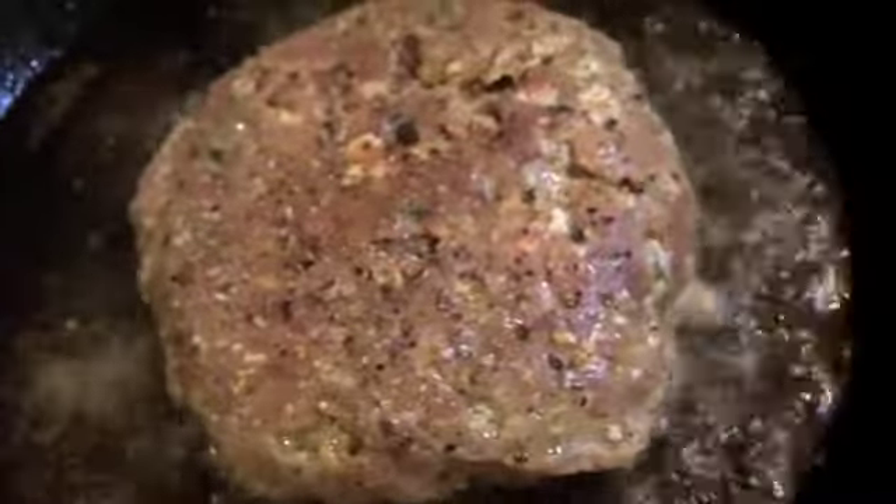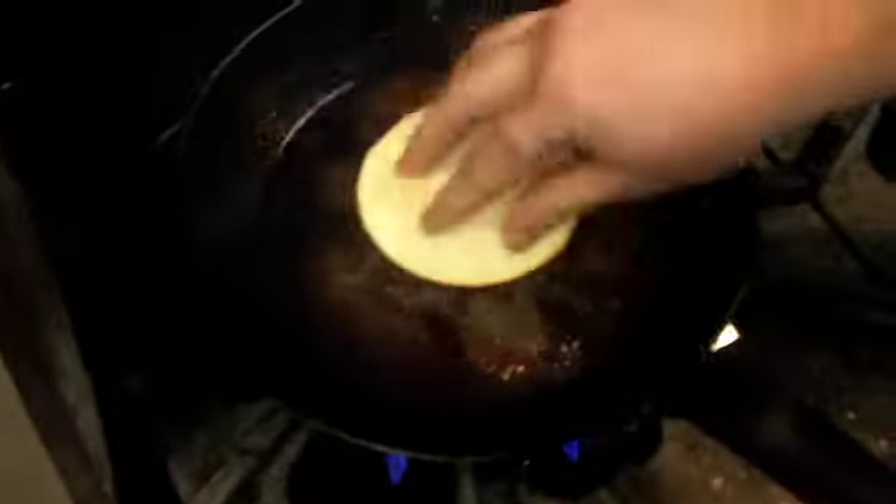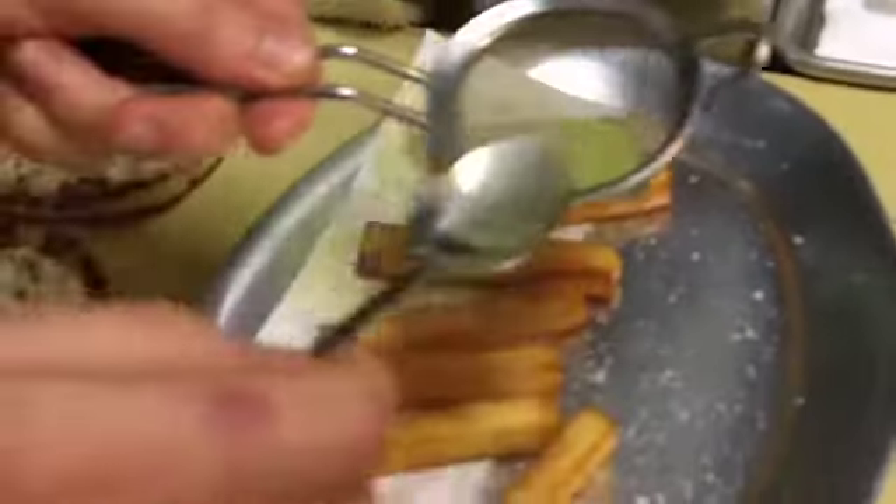Then it is pan seared in a cast iron skillet, served with a house-made English muffin, martini mayonnaise, smoked gouda cheese, and steak fries which are just dusted with green garlic powder.